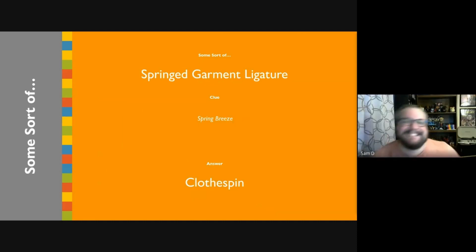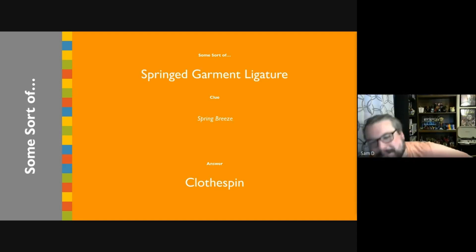I don't know what ligature means. A ligature is used to bind or contain. Oh. Okay.